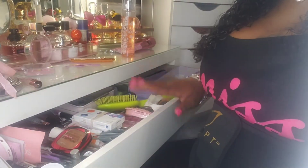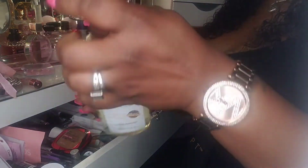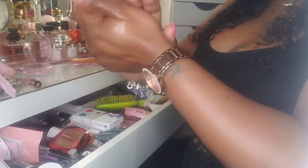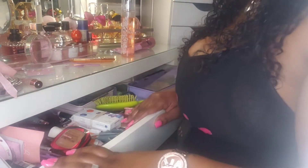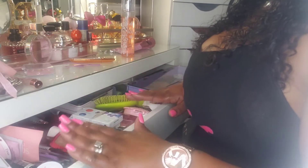Alright y'all, this is my vanity drawer. My hands are so ashy — I'm just going to put some Palmer's Cocoa Butter on. I've been using this for years. The sanitizer has been really eating my skin up, my hands are so freaking dry from using all this sanitizer. But yeah, let's hop into this.